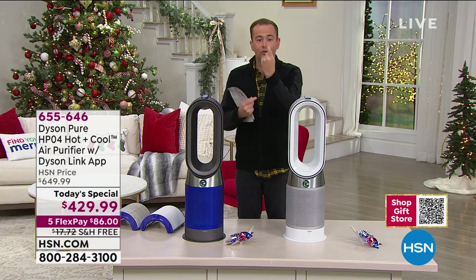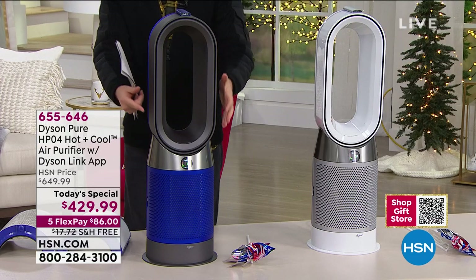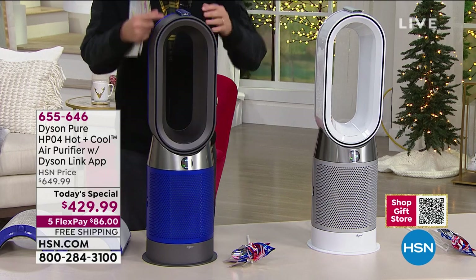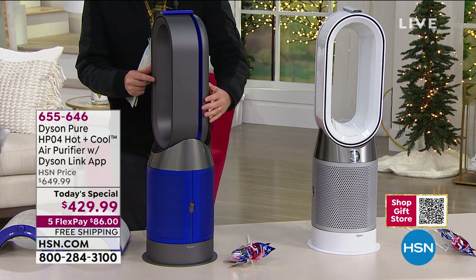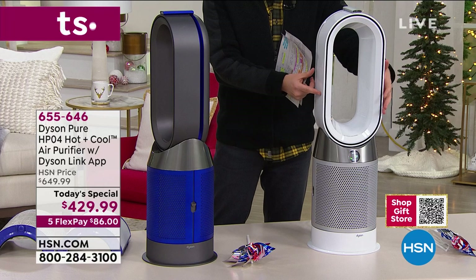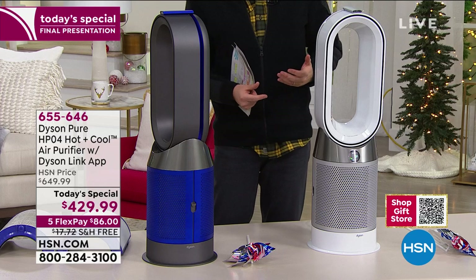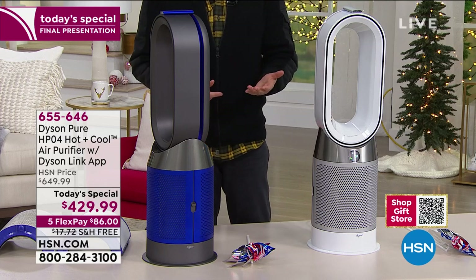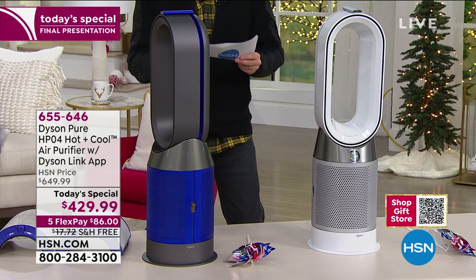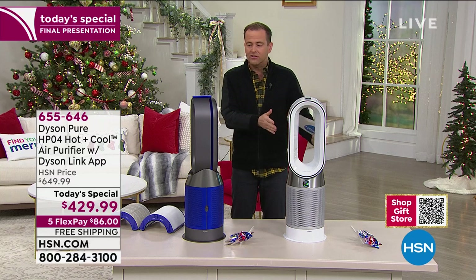I have three left in white and about 150 in the blue. Both have been extremely popular. The blue has this iron or slate design. But last call — I'll be removing this from the set in a few seconds. Normally the HP04 is $650. Our price is $429 and change — a dramatic $220 discount. Free shipping and handling, five flexible payments.